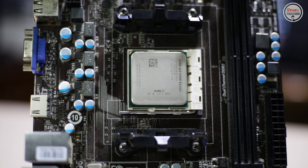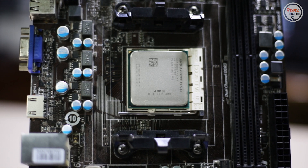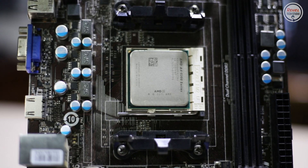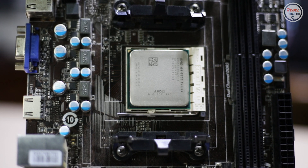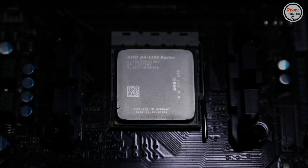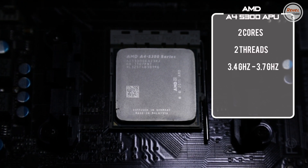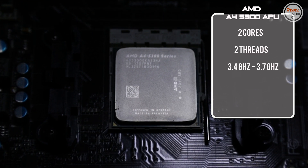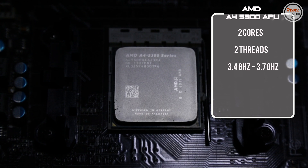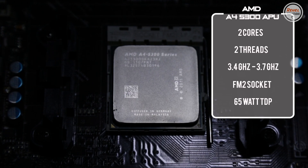This is the AMD A4-5300, an APU launched in 2012. It is one of the AMD A-Series lineup of CPUs, which predates the AMD Ryzen series. This APU has two cores, two threads, with speeds of 3.4 GHz and turbos to 3.7 GHz, and it is on the FM2 socket with a 65W TDP.